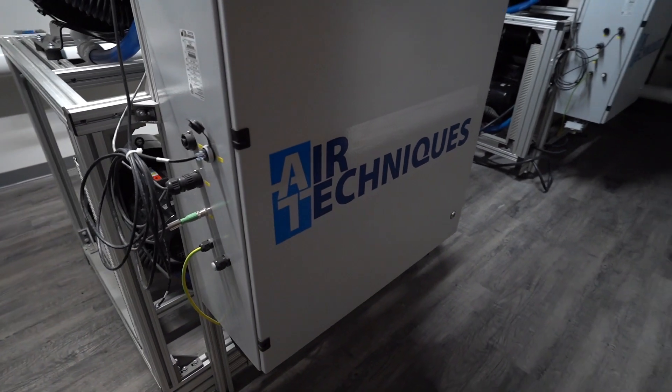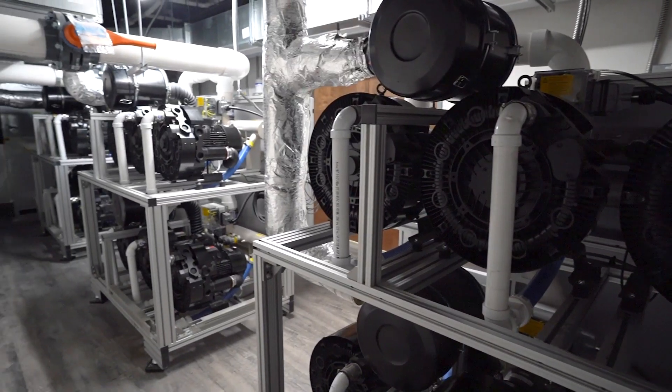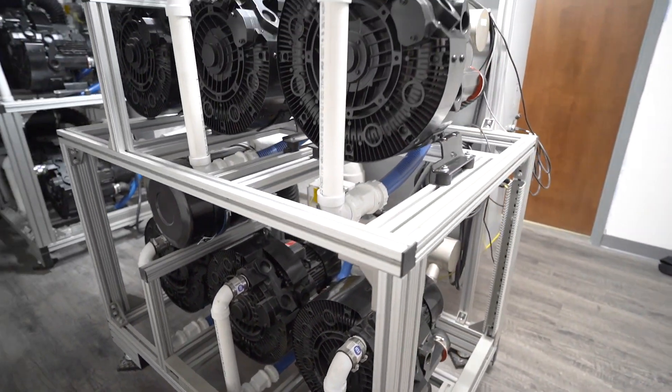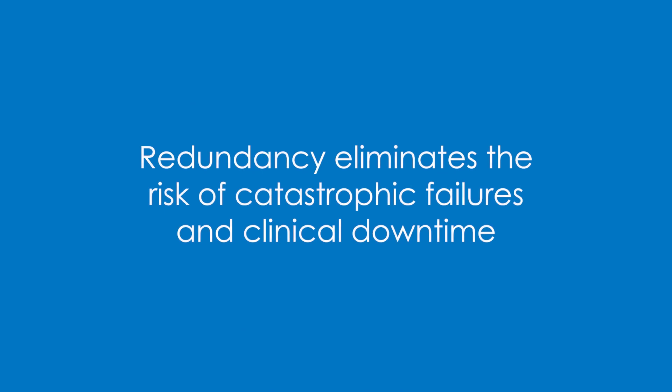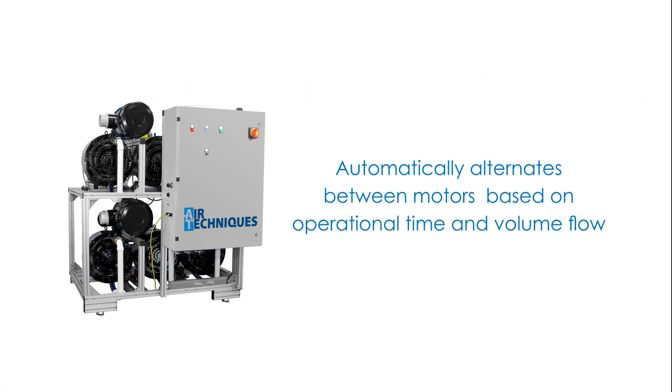Unlike most commercial solutions, our systems incorporate multiple motor aggregates to ensure robustness. This built-in redundancy guarantees uninterrupted clinic operations, eliminating the risk of catastrophic failures and clinical downtime. During system startup, motors are alternated and activated as needed, ensuring consistent wear and reduced electrical consumption.